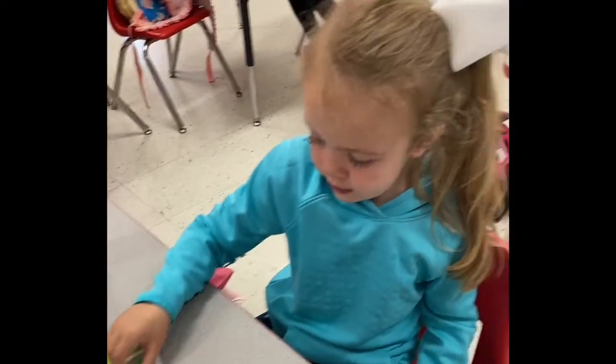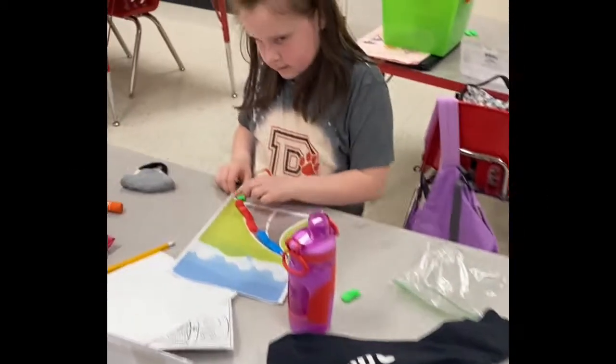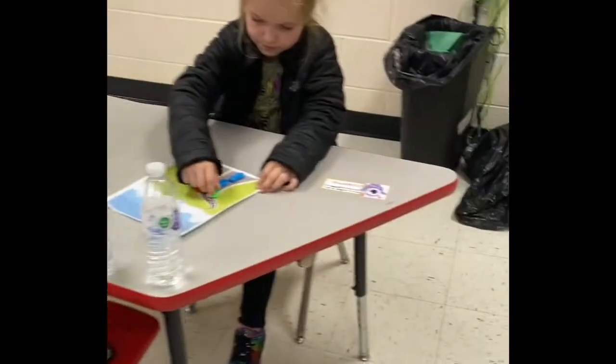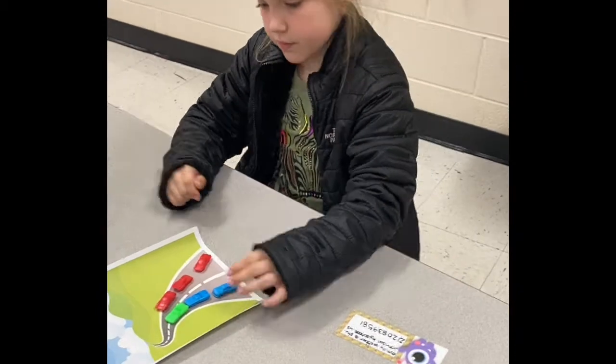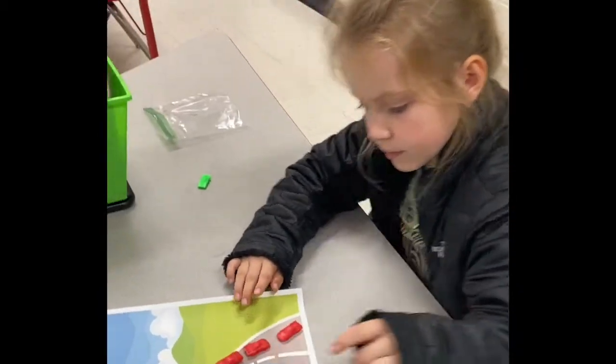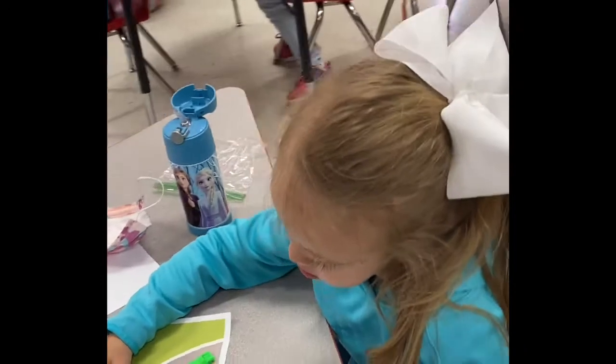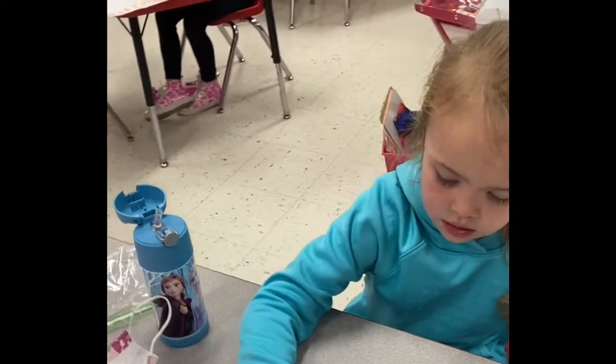Students will get to use a variety of hands-on manipulatives in their learning. We also utilize various technology resources to enhance learning experiences. Two of those cars decide to take an exit and they get off the road. So we had six cars, two of them.